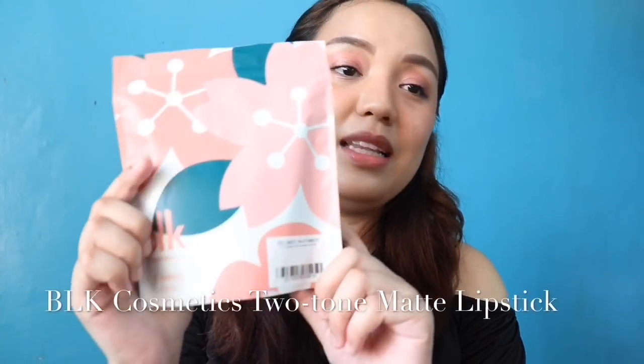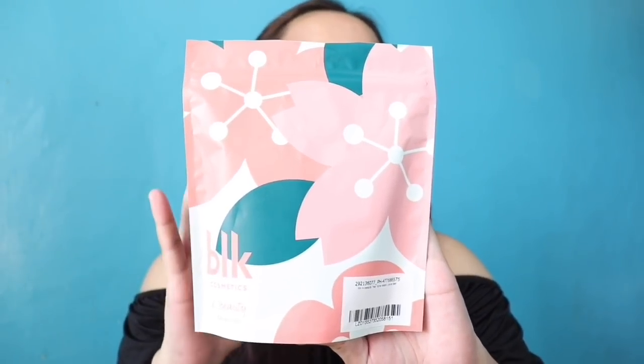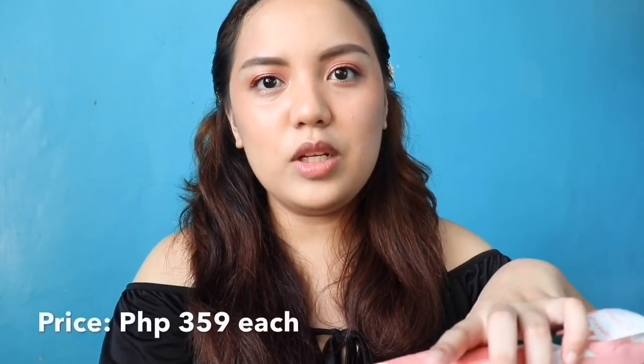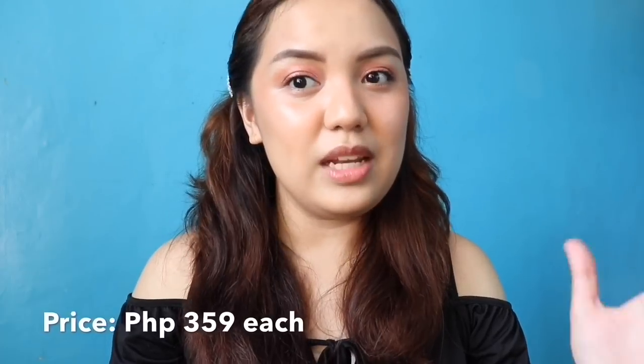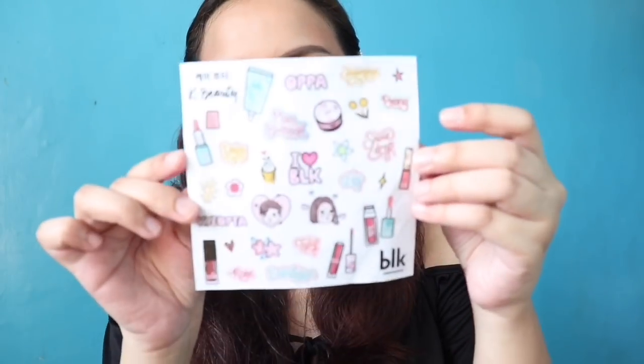The next items that I will be showing you guys are all lip products, and I will be starting with this two-tone matte lippy set. I got this one from Lazada and it retails for P699 — it comes with two lipsticks. If you want just a single piece, it's available in their stores for P359 each. So these are the two lipsticks included in the bundle, and they came with a sticker.